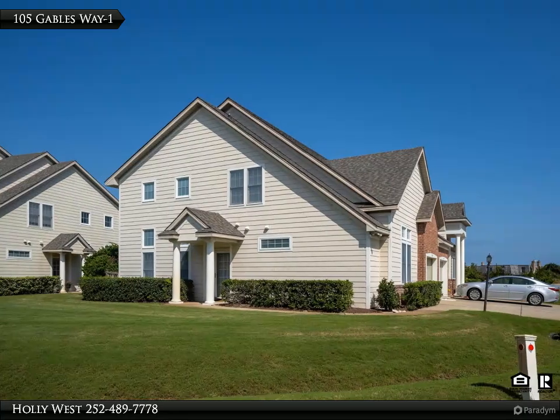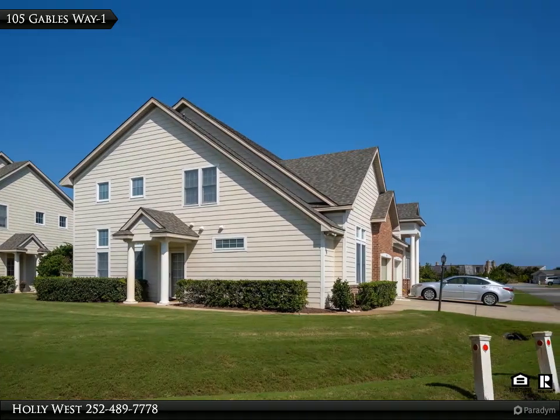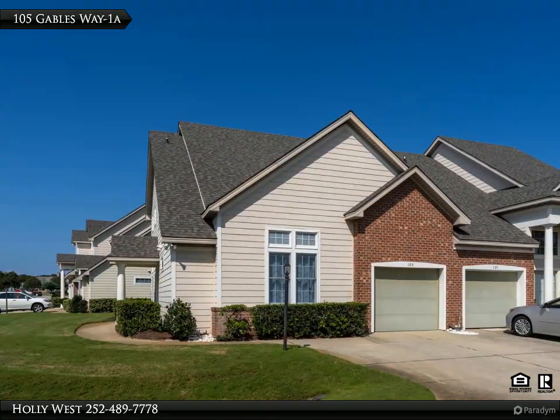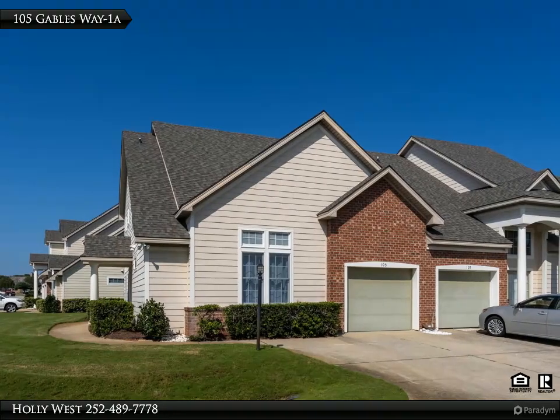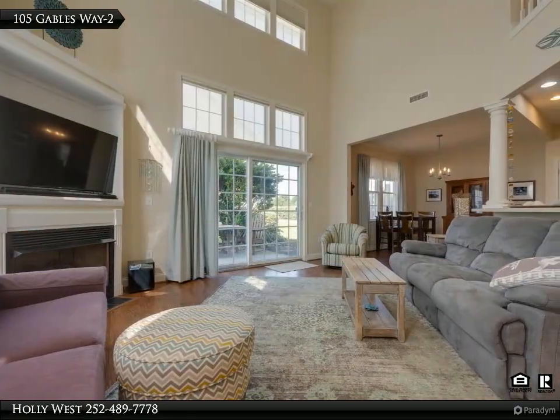This Century 21 Naickman Realty property video is presented by Holly West. The Gables — one of the finest townhouse-style condo communities on the Outer Banks. Small, quiet neighborhood on a private cul-de-sac, convenient to everything, with a five-minute ride to the ocean front.